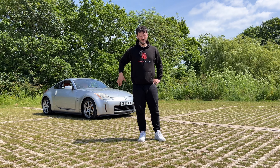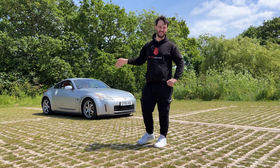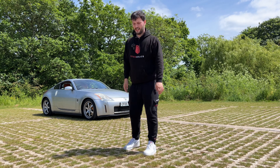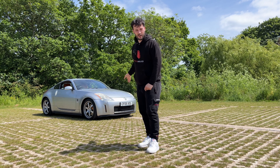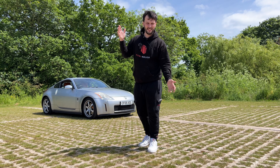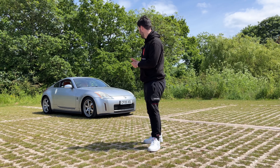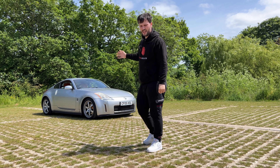I bought a Nissan 350Z GT — Grand Tour, whatever it's called. I bought it for six and a half thousand; it was up for six point eight. I got it for six and a half with 88,000 miles on it. It's silver, as you can see.